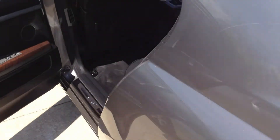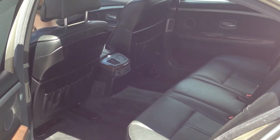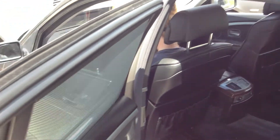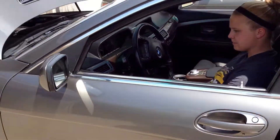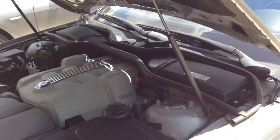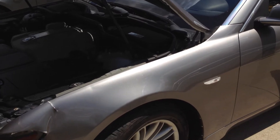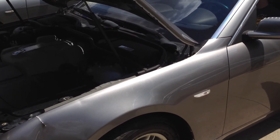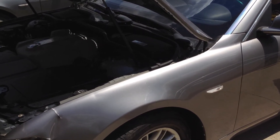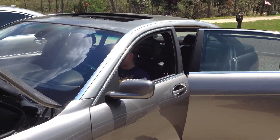We haven't got the stereo to work — I don't know what the deal is. I'm not real up on the stereos in these, but we'll end up getting it figured out, or maybe it's a fuse — we haven't even checked that yet. For the price this is selling for, you couldn't touch this car by the time you fixed a few things on it. They run forever, as you know. Have a great day and don't let this one get by you.